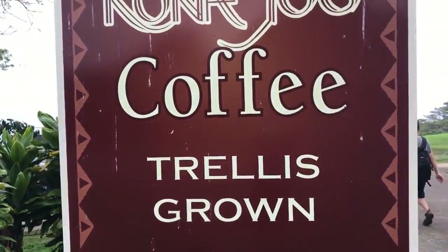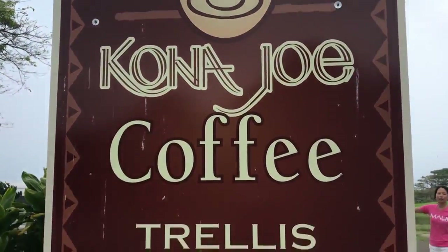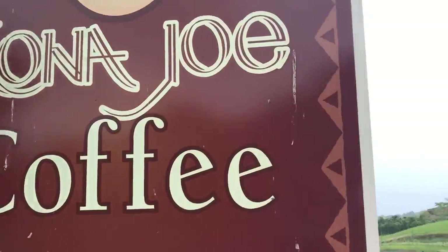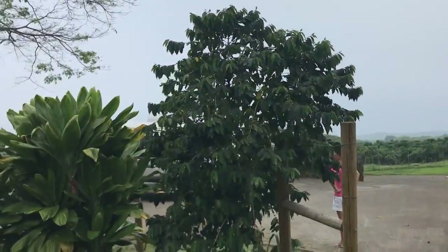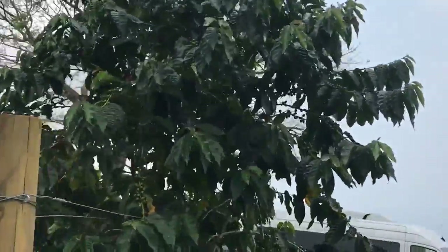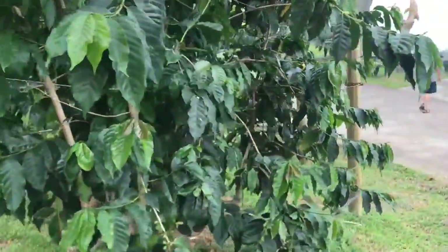We are at Kona Joe Coffee to try out some coffee. There are coffee plants right here — like green beans. They really do look like coffee beans.